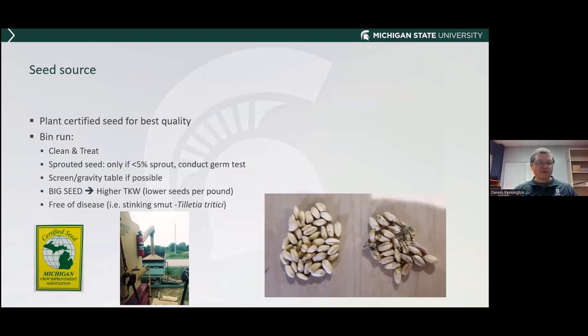If you have the ability to run seed across a screen or gravity table, do it. The bigger the seed, the higher the 1,000 kernel weight, and those bigger seeds have more energy to germinate and emerge compared to poor quality seed. Make sure it's free of disease. I've gotten a few calls from growers with common bunt or stinking smut — make sure you're not re-inoculating those diseases when planting. That applies to seed used for cover crop purposes as well.